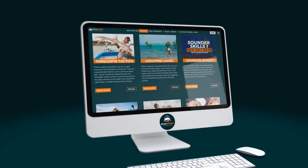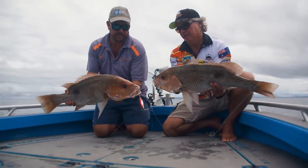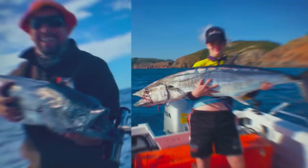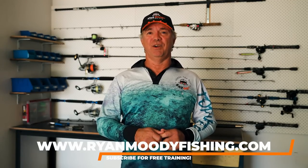Did you know we have comprehensive fishing courses and free fishing training over on our website, Ryan Moody Fishing? I've been a fishing guide for over 30 years, catching thousands of trophy fish for clients, and include all the tricks and tips in my fishing courses. Join thousands of happy students with our Fish Smarter fishing courses — head over to the website after the video. Tight lines.